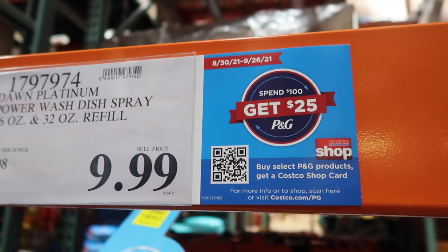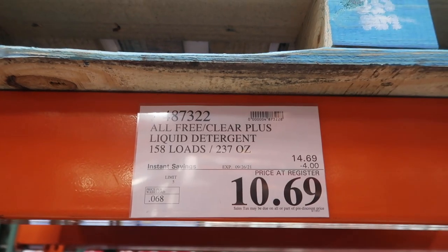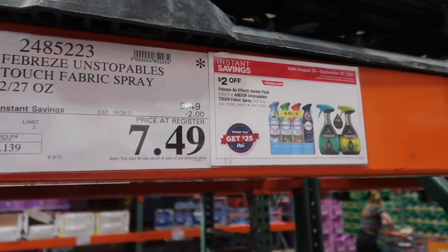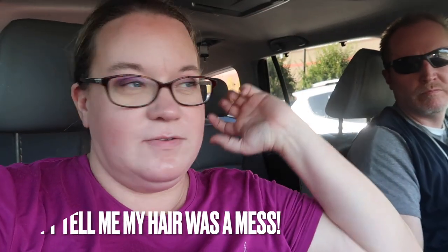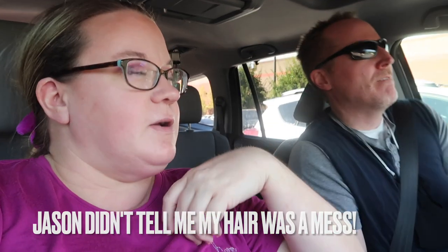So let's go to Costco and I'll show you what we're going to get and go through the process with you. Alright, so here's the deal — they were out of a lot of stuff that we wanted. Toilet paper is gone, paper towels are gone. I left my list at home, so that wasn't great. The deal's been going a while so they probably sold out.